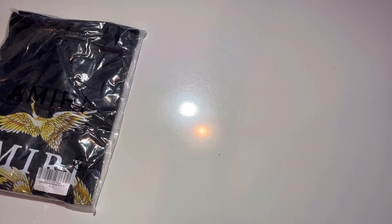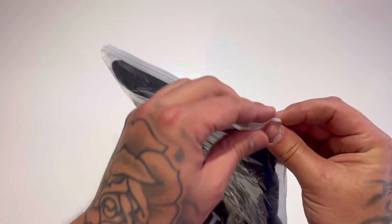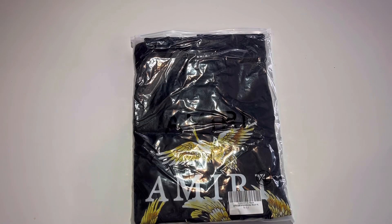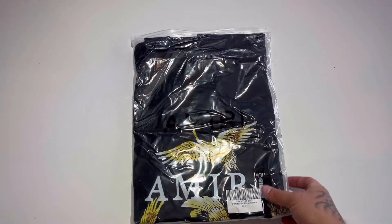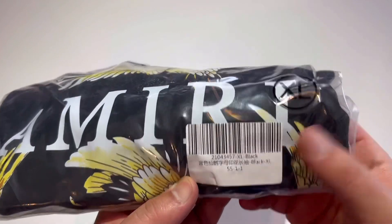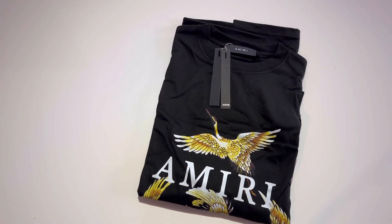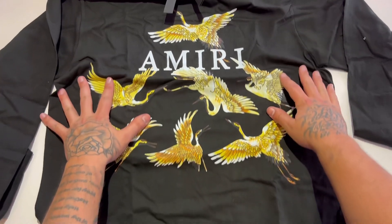Moving on to the Amiri. I always get an Amiri shirt — I love the way they fit. If the Palm Angels fits me really nice, I'll stick with that. I believe I ordered XL in both — XL blue Palm Angels, Amiri XL black. The Palm Angels was a bit thicker, more like a crew neck sweater. This Amiri is more of a t-shirt.